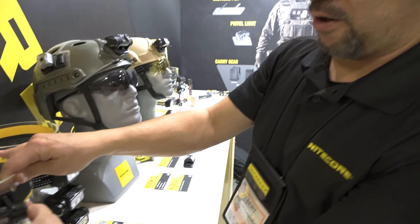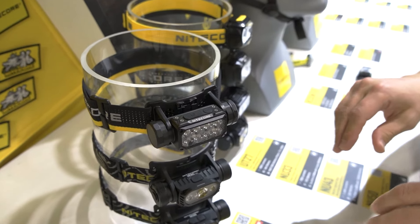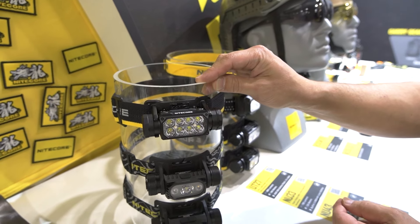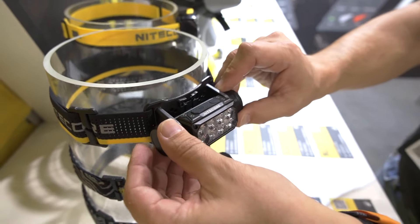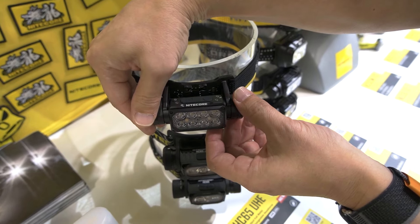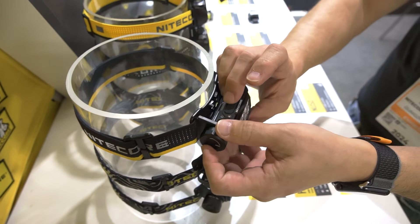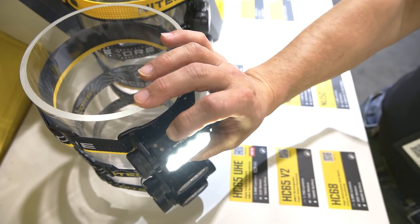New in the headlamp category is the HC65 UHE, again utilizing the Nitecore UHE and UHI LEDs. There are a total of eight white LEDs on this headlamp, capable of 2,000 lumens of output and 222 meters of throw distance. It utilizes an 18650 high-current, removable, replaceable battery and is USB-C rechargeable. It also has battery indication on the side. Let me get it turned on and run you through the output levels — up to 2,000 lumens of output.